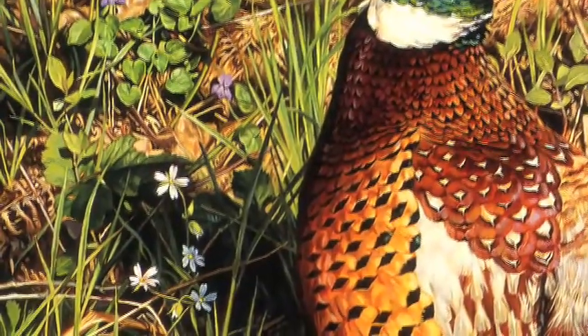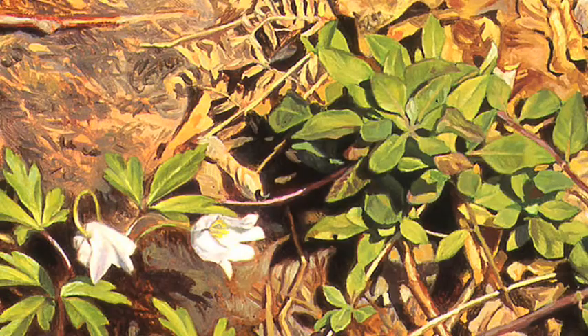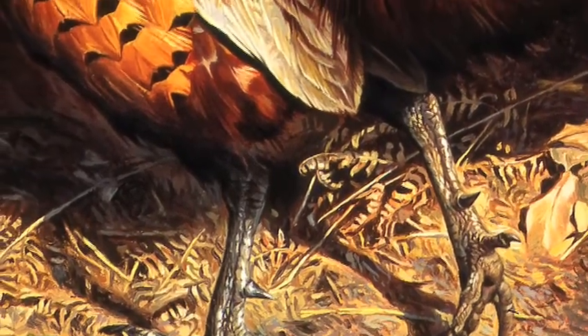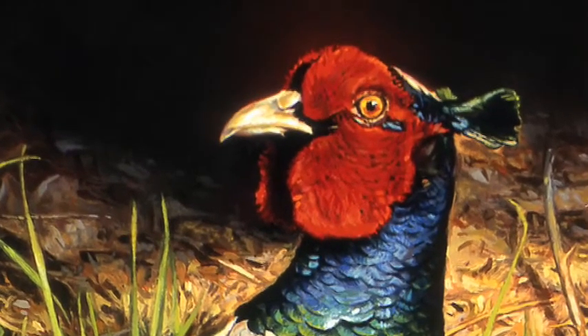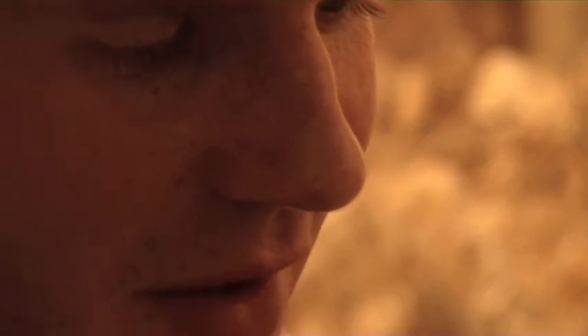I can tell as a botanist that it's sort of early April by the signs of the stitch wort and the dog violet being in flower and the wood anemones along the bottom. Yet if I was a naturalist or someone who knew their game birds really well, I'd take one look at the cock pheasant and see the fact that he has these lovely feathery ears behind his head and the fact that his red wattle is so engorged with blood. I can tell that it's spring — this is when he's trying to look his best for the female pheasants.